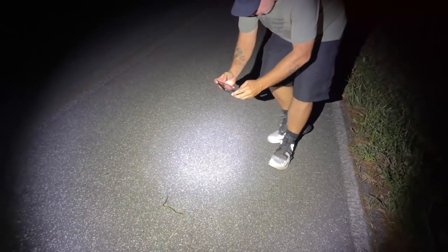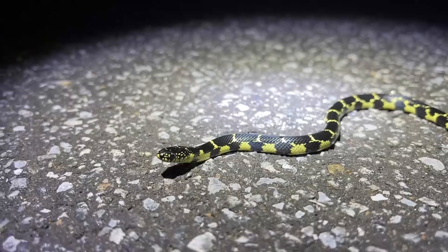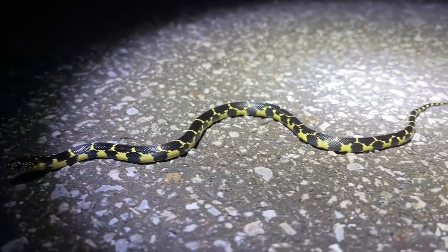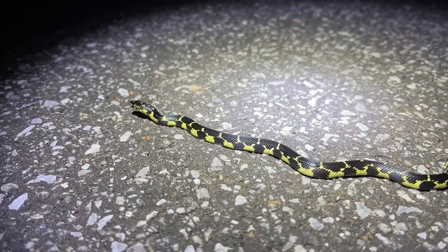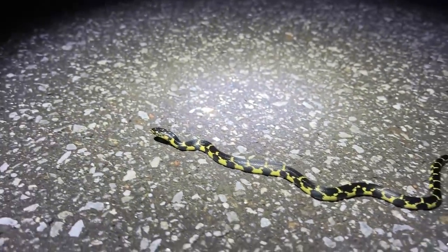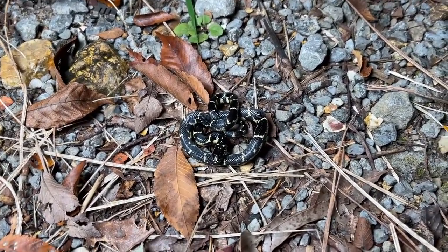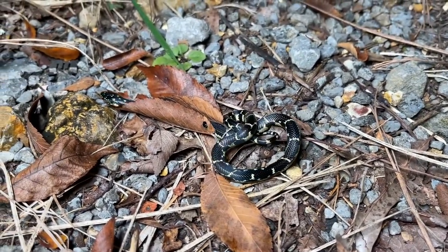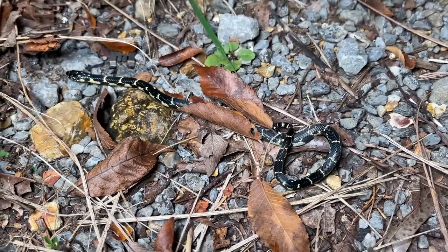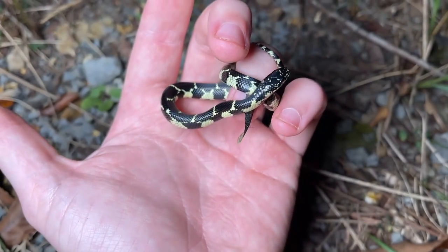There's Eric with his lifer eastern kingsnake we just cruised. Look at that little beauty — absolutely amazing. We've done very well cruising these guys this fall, and I'm hoping we're going to continue to do well as it moves into mid-September. We're getting eaten by mosquitoes, so we're going to photograph this guy real quick and let him go. Beautiful little eastern kingsnake as our second snake of the night.